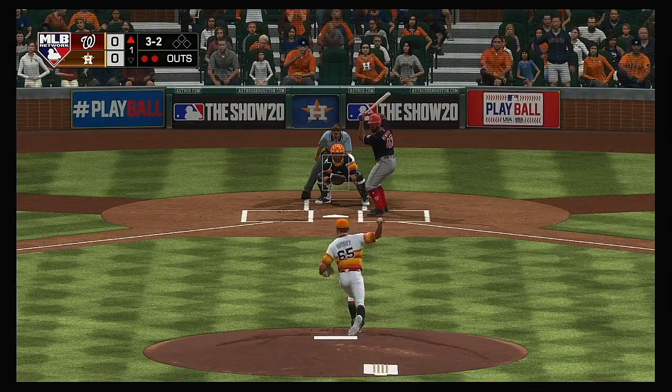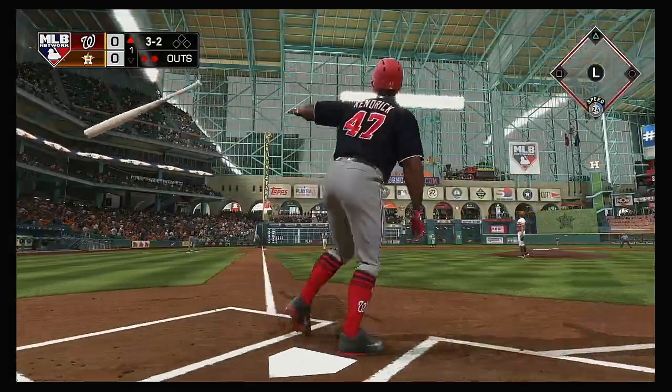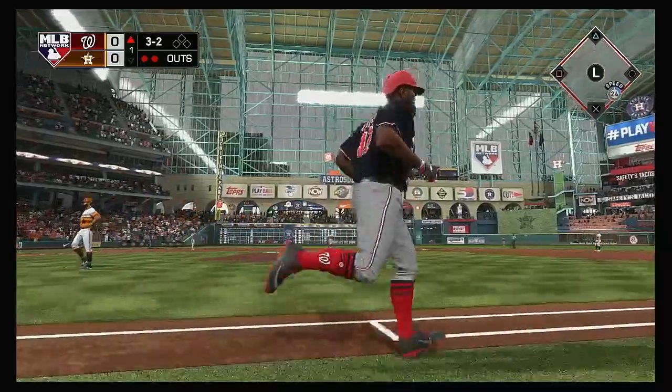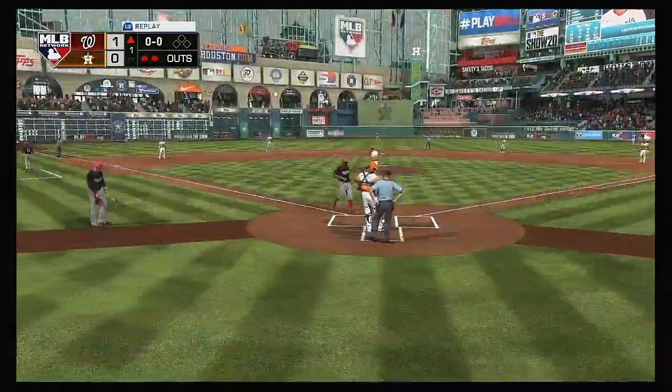Kendrick waiting, now the pitch. Here's a shot to left field and deep. It's up and out of here into the archways.